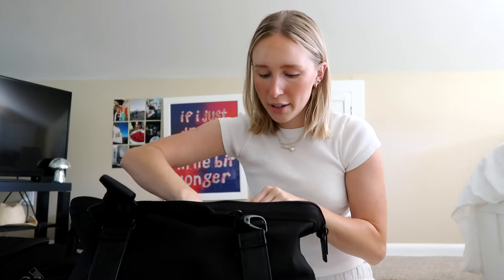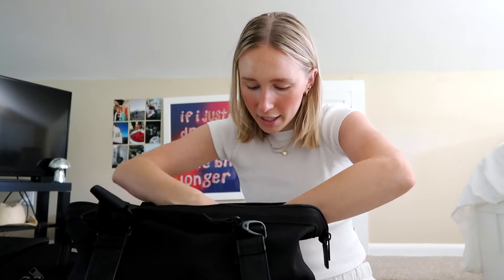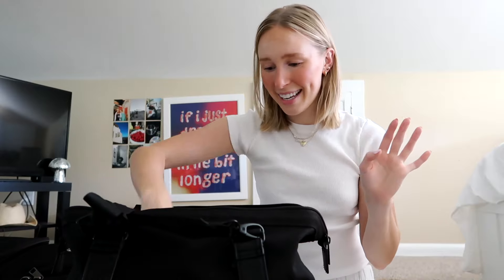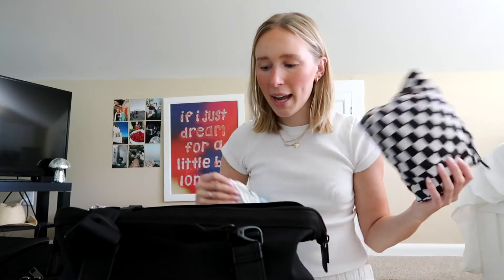There are two little storage compartments in front of that one. I have all my vitamins and medication on one side, and lip gloss and lip products on the other — you always gotta have that. You never know when there's gonna be a cute boy on the flight. Another thing I love about this bag is the key link, so I always have my keys on there.